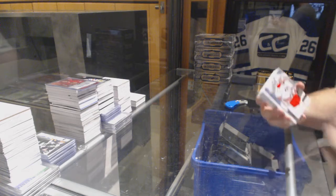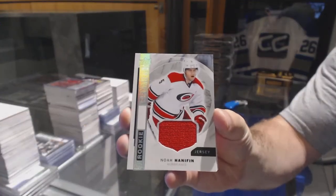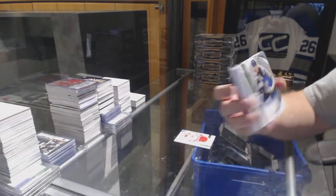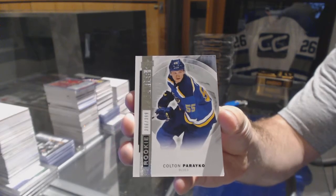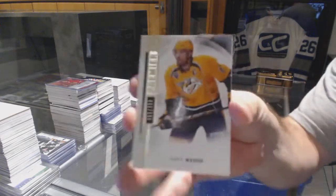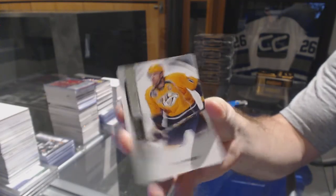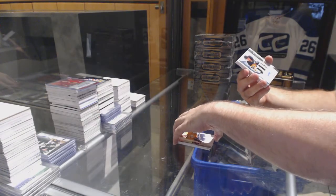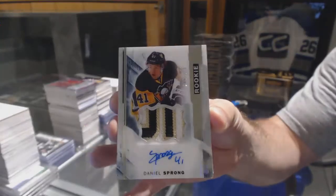We start off for the Carolina Hurricanes — rookie jersey, Noah Hennepin. For the Blues, $3.99, Colton Pareko. For the Wild, $3.99, Shea Weber. For the Penguins, numbered to $3.75 — rookie patch auto, Daniel Sprung.